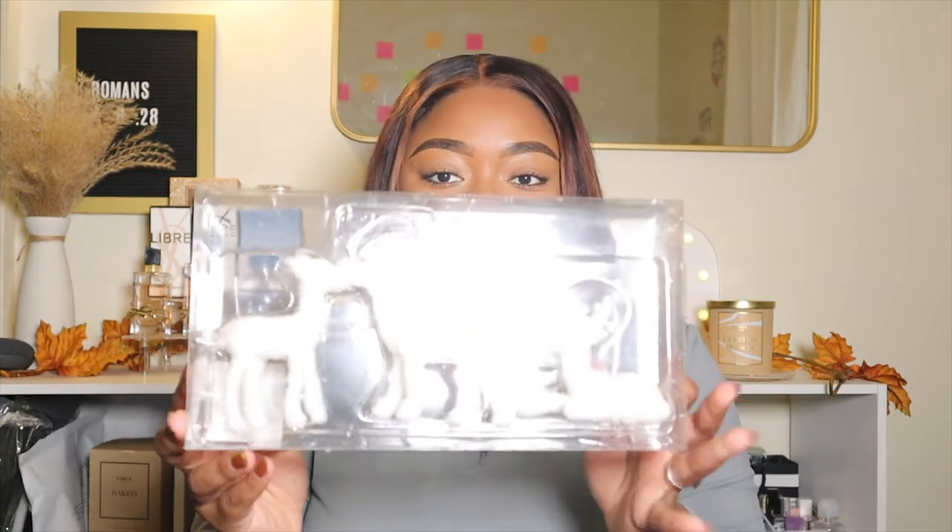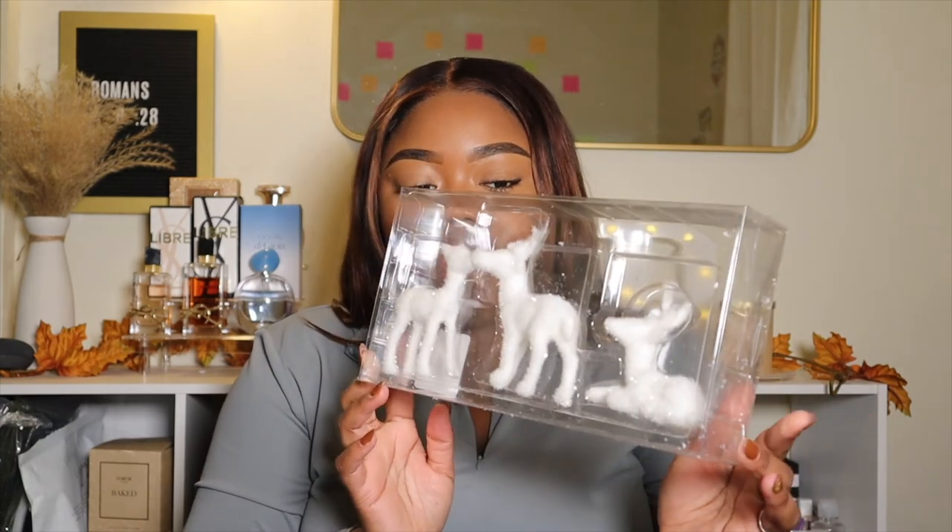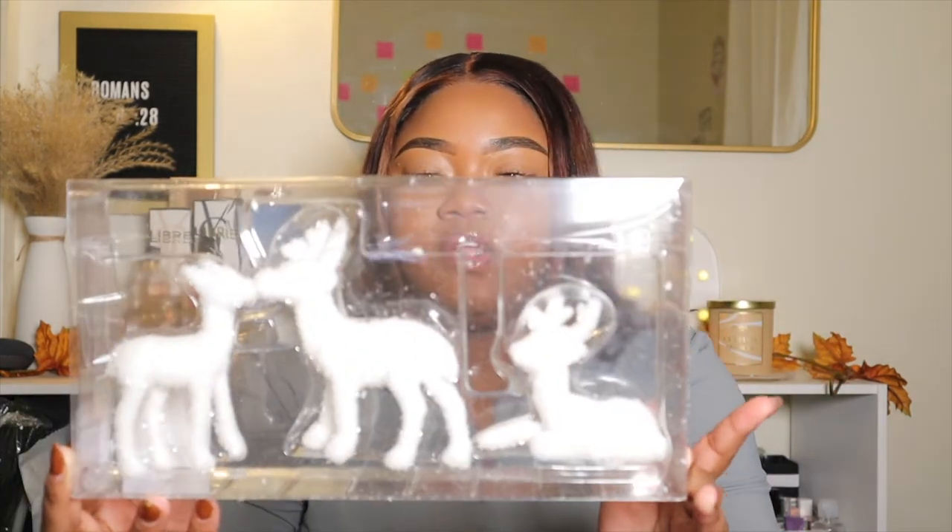Last but not least, I picked up these little white flocked reindeer — there are three different types and they were only ten dollars. They're from the Wonder Shop section and I'm going to put them somewhere on one of my stands. Hopefully when I decorate, everything comes together. I'm still going to be buying some pieces over the next few weeks, so as I continue to buy things I'll keep you guys updated on my vlogs. That's it for the video — I hope you found this helpful and got some inspiration for your Christmas decor!